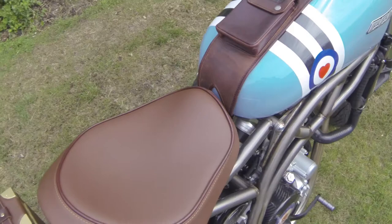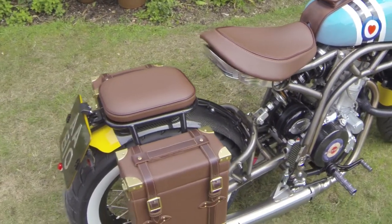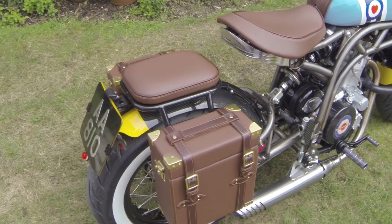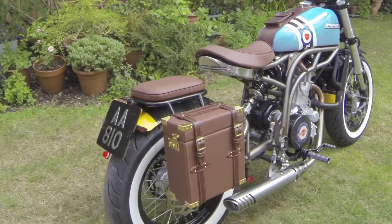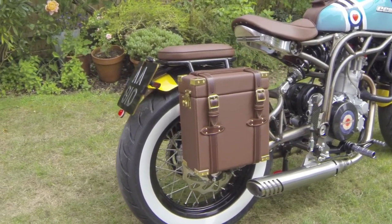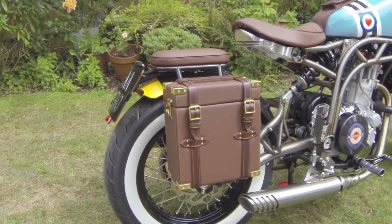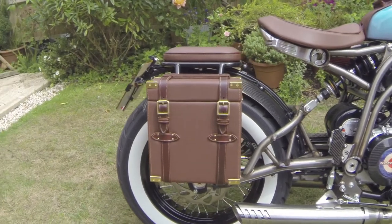Even coming back to the pillion seat, which isn't actually strong enough to have a pillion, but it's a nice touch. And even these panniers on the side — these were actually produced with the help of Bentley, so they were actually handmade, which is really nice. You can take them on and off when you're riding or when the bike is stationary.